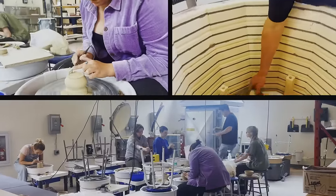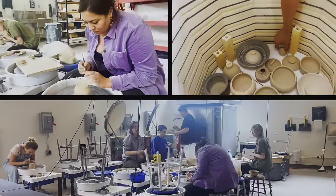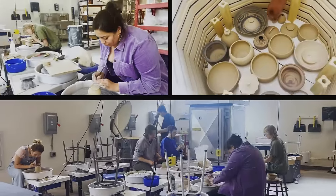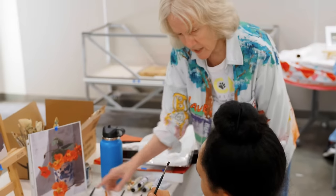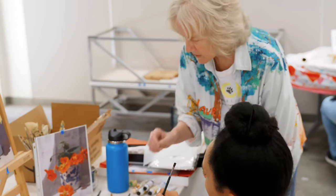Develop your creativity in our newly renovated ceramics, painting, drawing, and sculpture classrooms. Equipped with new kilns, woodworking tools, and easels, our facilities offer an ideal environment for creativity. With indoor and outdoor classrooms, our art program is unique, and our faculty is made up of experienced instructors and practicing artists to ensure you get the best mentorship.